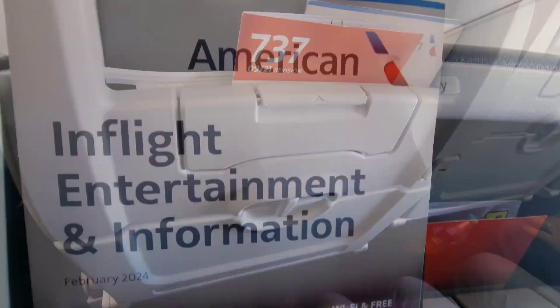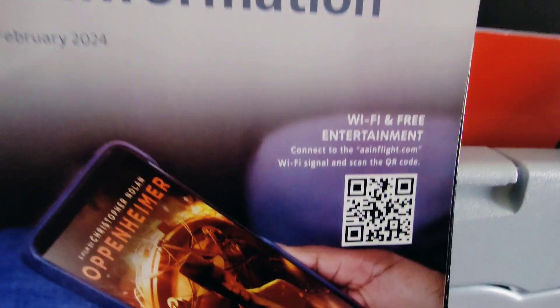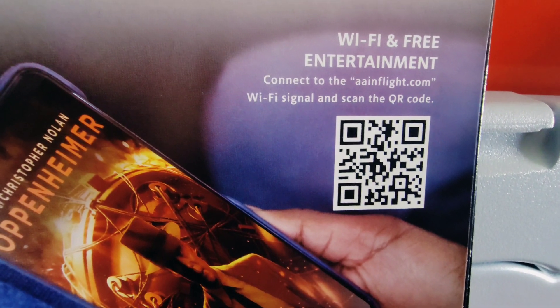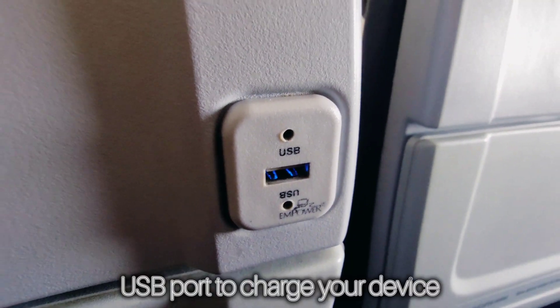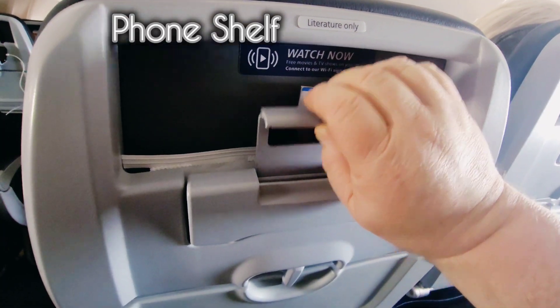Having your device with you on a flight is a very nice perk, especially as they continue to add more opportunities for you to enjoy various types of entertainment and internet. They have USB ports so that you can charge your device, and now they have phone shelves.